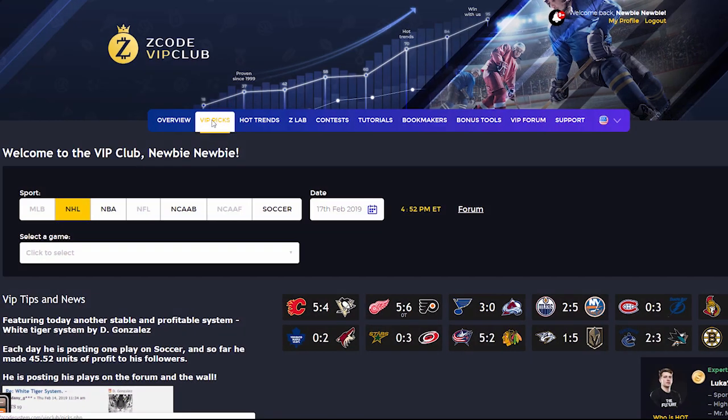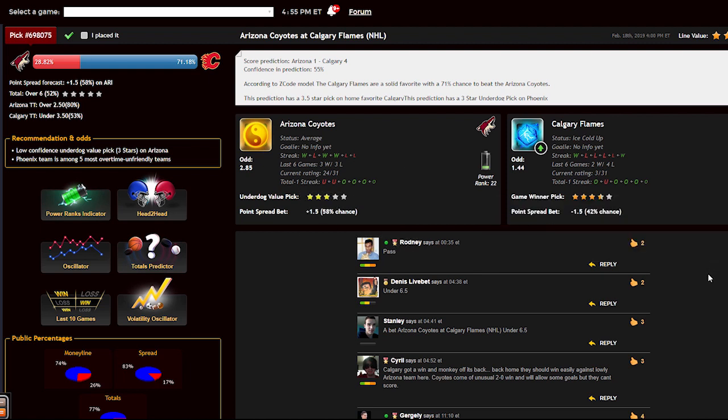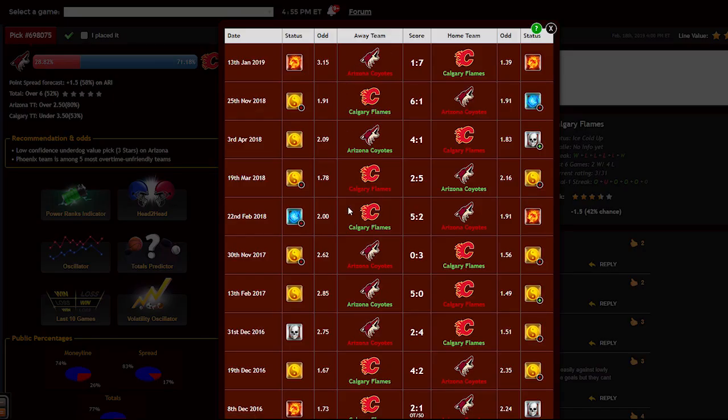The main section of the members area is called VIP Picks — that is where you receive your daily predictions and picks. This is a real treasure for any sports investor. Here you can find fully automatic sports picks with 100% transparent performance since 1999. No guesswork. Easy to use even if you have no clue about sports. Copy, paste, winners.